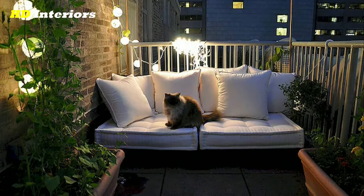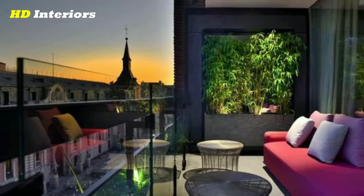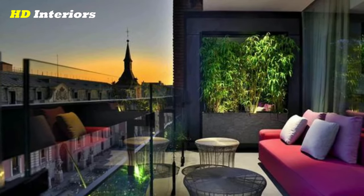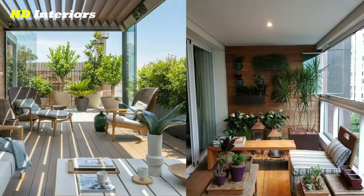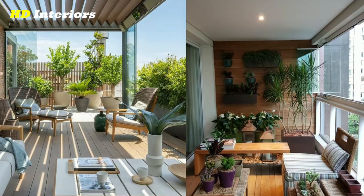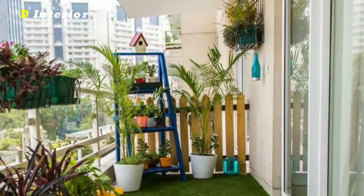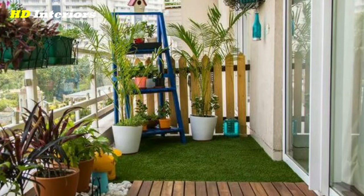When choosing lighting for your balcony, it's important to consider the purpose of the space. If you're planning to use your balcony for entertaining, you may want brighter lighting. If you're looking for a more relaxing atmosphere, you may want to opt for softer lighting.